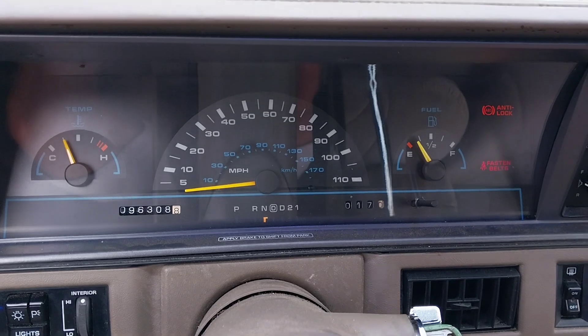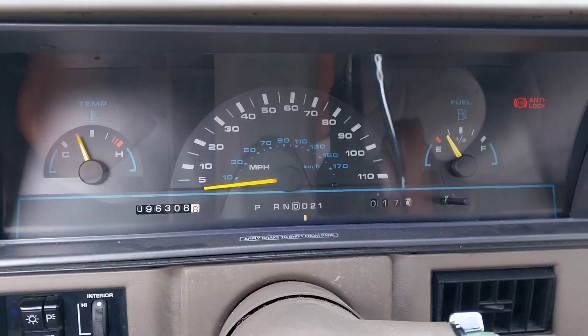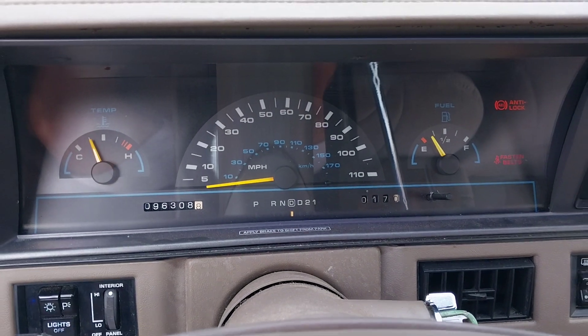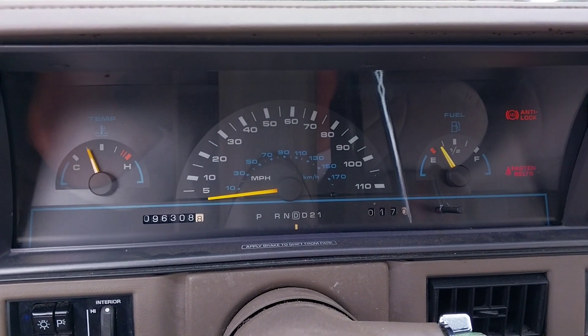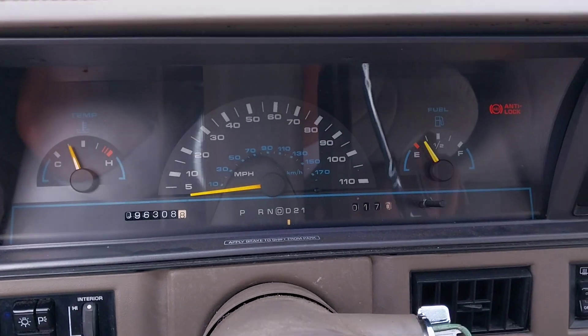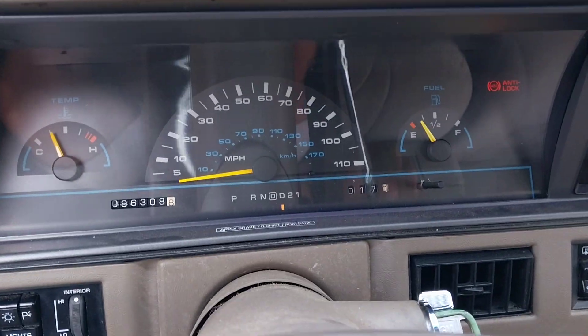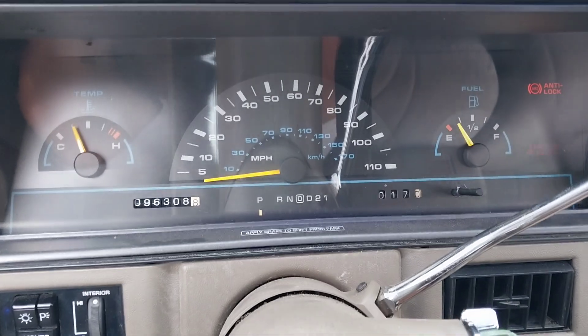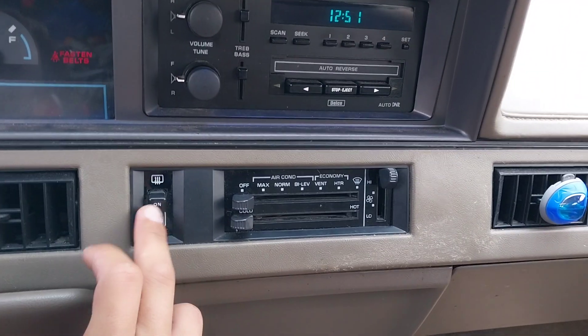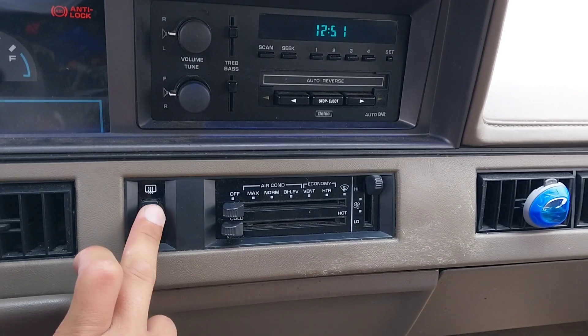The controls include the lights, parking lights, and a dimmer for the interior lights. Here's reverse, neutral, and drive. The shift indicator is a bit off on it. It does have AC, which I was surprised by, and it has a rear defogger.